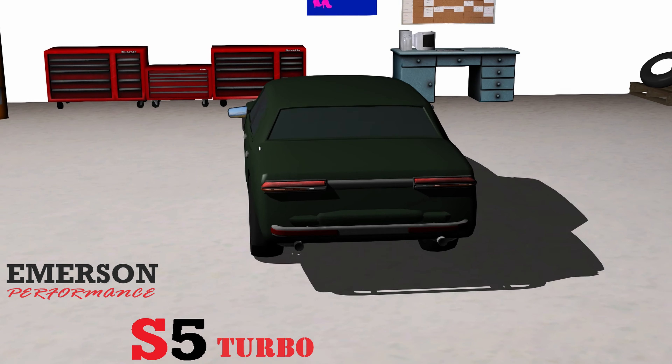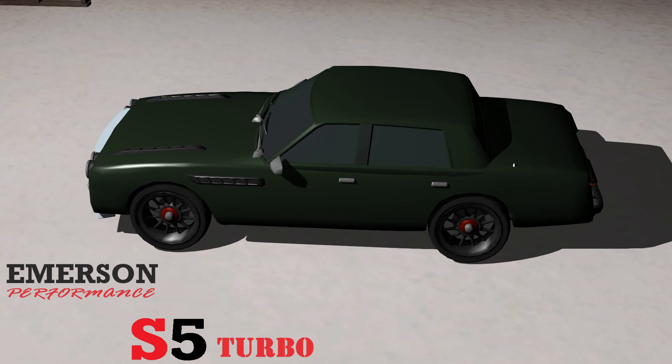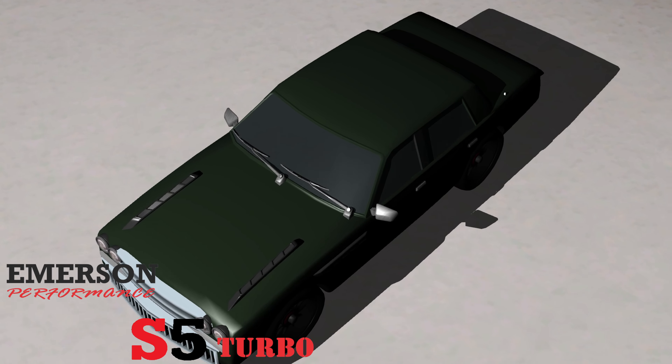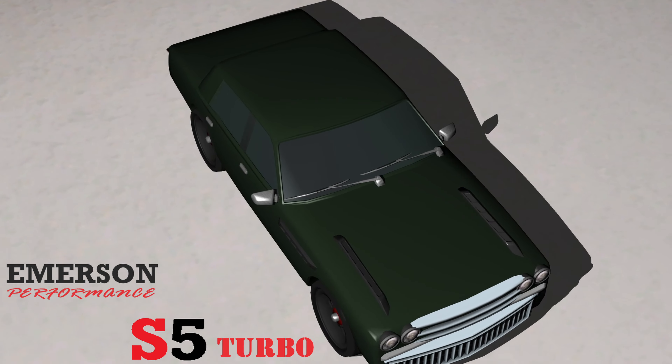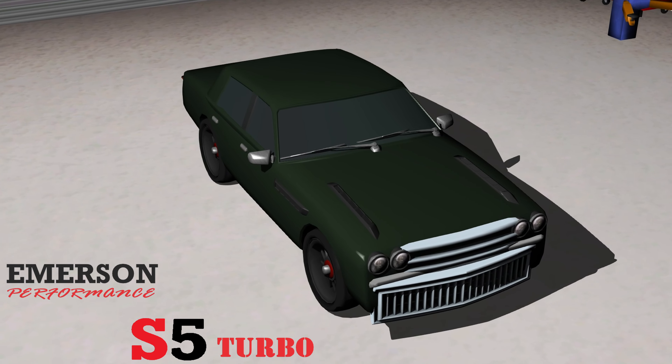The S5 utilizes a lower grille that is similar to the Emerson BKS models but has a larger opening. The Emerson Performance S5 Turbo's performance is 8 seconds quicker to 60 than the Emerson BKS 505S, has a top speed that is 9 mph higher, and handles 1% better while weighing 84 pounds heavier.